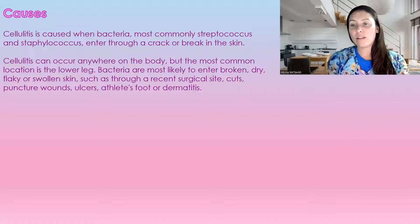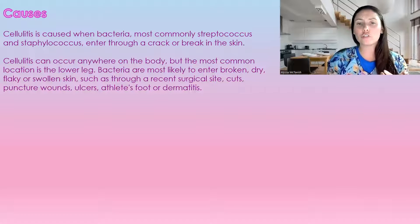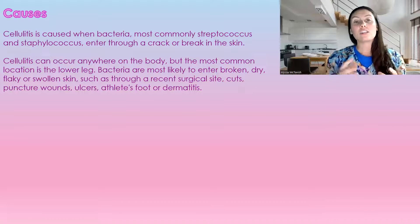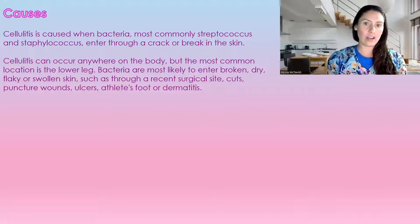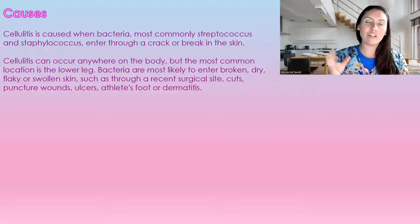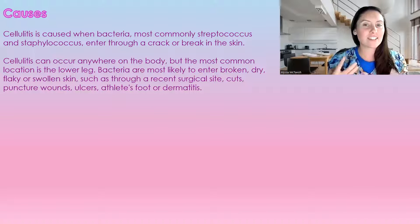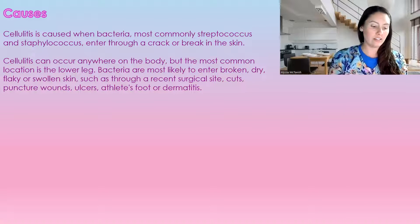Other causes include a recent surgical site cut, puncture wound, ulcer, athlete's foot, and dermatitis — these are all causes because they allow bacteria in. Any break in our natural defense, which is our skin, that lets bacteria in can cause cellulitis.